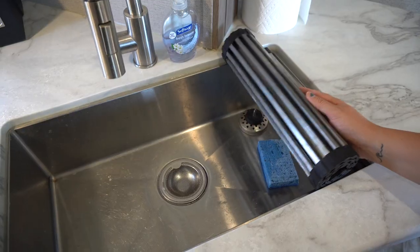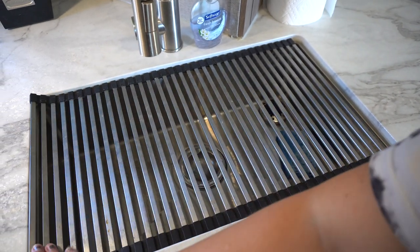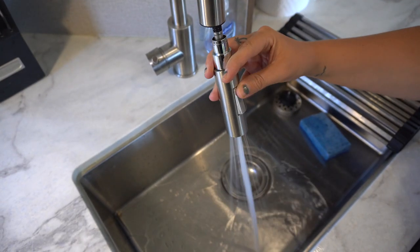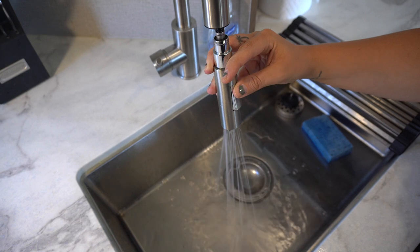Moving on to our sink, we have a full residential-size sink with plenty of room to do the dishes, especially since we don't have a dishwasher. They included an awesome drying rack that can extend over the whole sink for extra counter space. We really love the faucet because it extends and has two water options: a flowing stream and more of a shower stream.